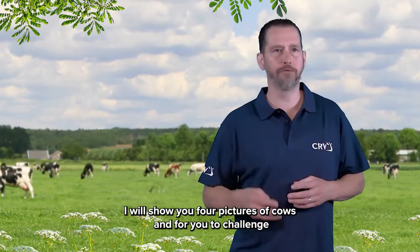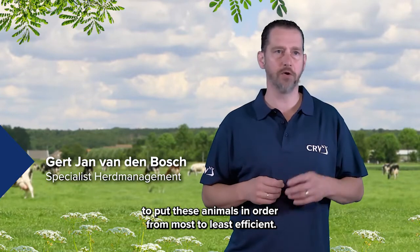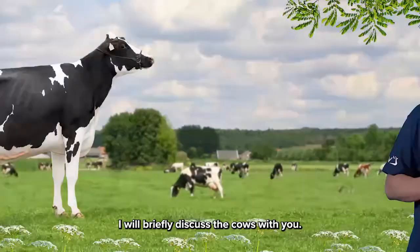I will show you four pictures of cows, and the challenge for you is to put these animals in order from most to least efficient. I will briefly discuss the cows with you.